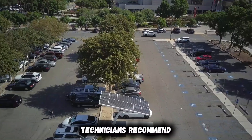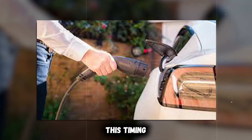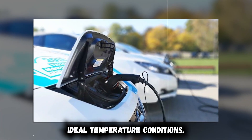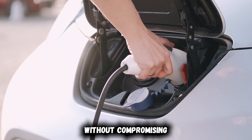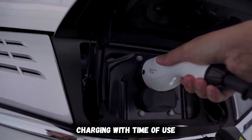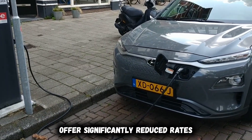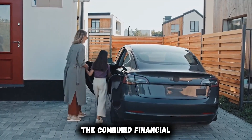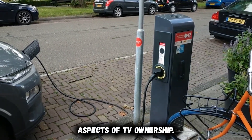Professional EV technicians recommend setting your charging completion time to finish 30 to 60 minutes before your typical departure. This timing allows the battery management system to perform final balancing procedures while maintaining ideal temperature conditions. The small buffer also provides flexibility for unexpected schedule changes. For maximum benefit, combine scheduled charging with time-of-use electricity rates when available, as many utilities offer significantly reduced rates during off-peak hours, allowing you to save money while simultaneously improving battery health.